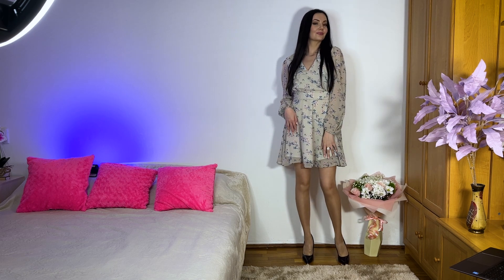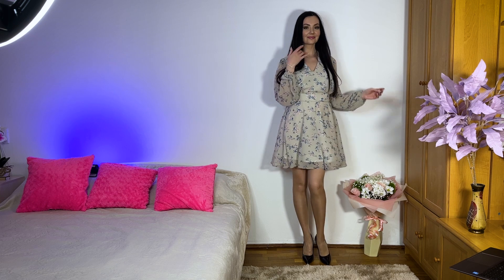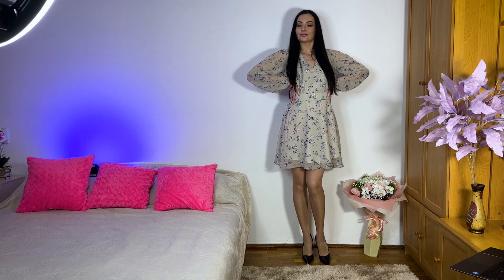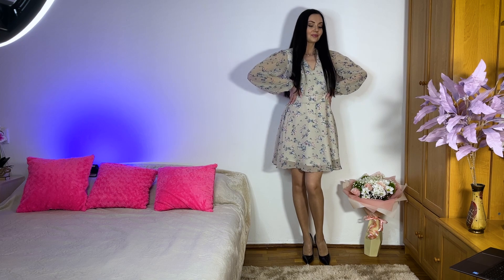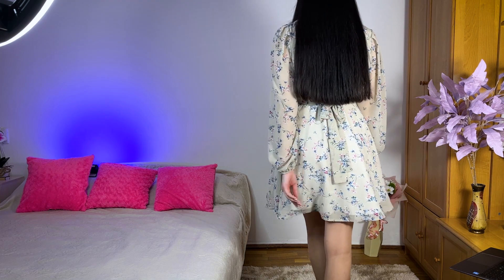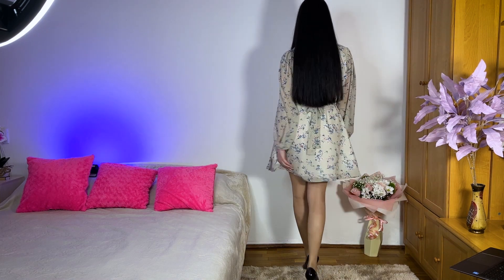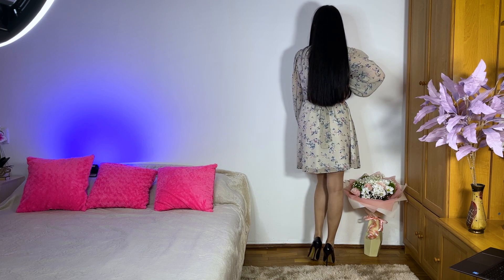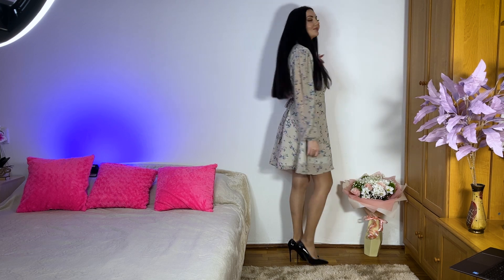And of course I put on my tan color stockings. I really like how they look on my legs — they give this gorgeous, a little bit shiny finish to the legs, and it looks amazing.